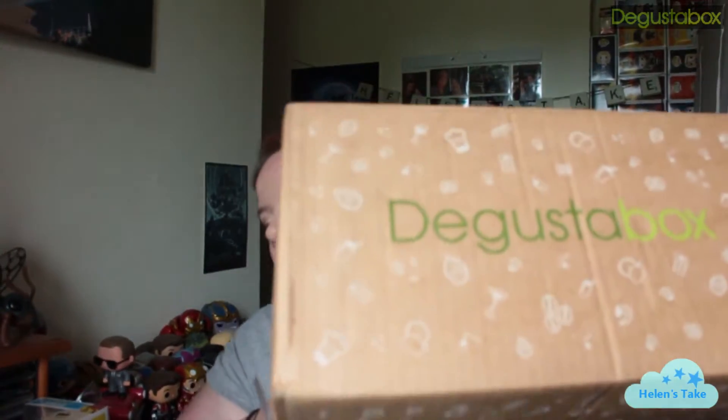Hi guys, so today I'm unboxing June's Degusta box. It's really heavy, so let's get into it. I haven't obviously opened it yet or seen what's in it this time. I think I did cheat last time actually — I think I'd had a look beforehand.